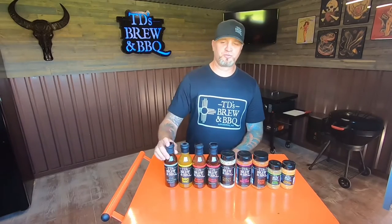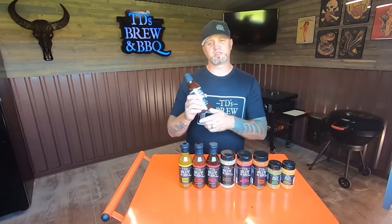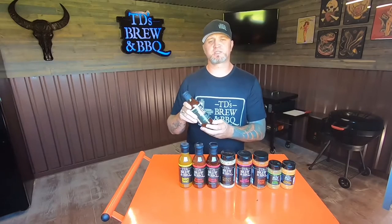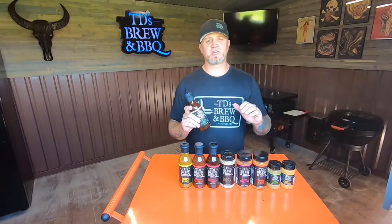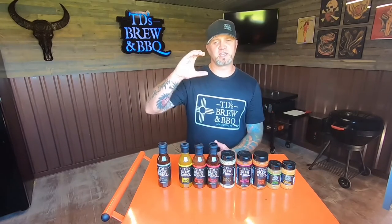The first one I'm going to hit you with is the Original, also known as the OG. This is your classic vinegar-based barbecue sauce made with vinegar and brown sugar — it's going to be sweet and tangy and put a real nice glaze on top of your meats. It won't thicken up much, but it's going to be nice and sticky.